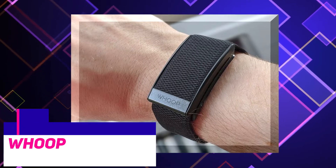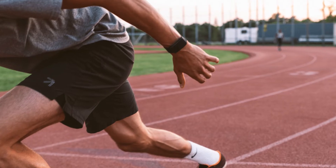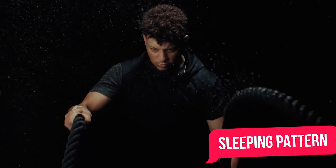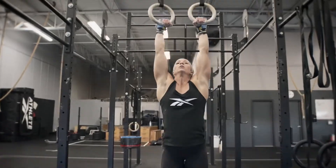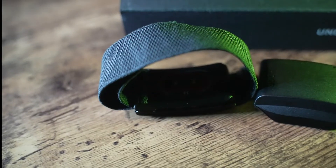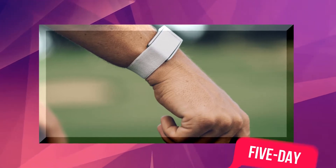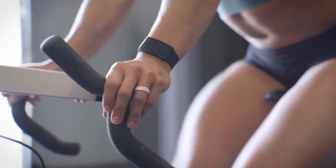Whoop. You might have noticed the Whoop strap on your Instagram feed as the fitness tracker that's become a huge hit with athletes across the world, but it's also going to play a huge role in getting your sleeping patterns under control. Whoop is a subscription service that comes with a strap completely free. It links up an app to your phone and collects data like your heart rate to give you a better insight and understanding of how your body works. The strap itself is lightweight, waterproof, and has a five-day battery life. It determines how much sleep you actually need to perform at your best.